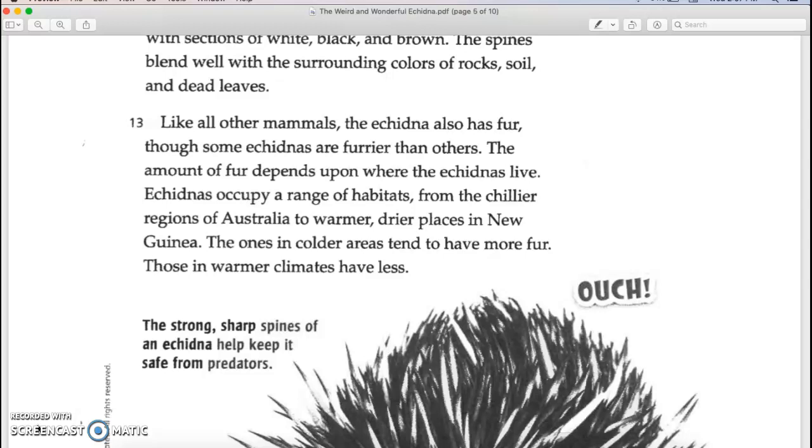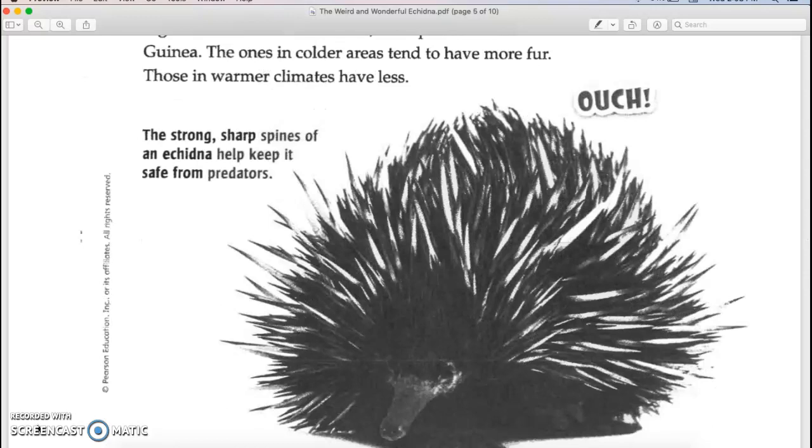Like all other mammals, the echidna also has fur, though some echidnas are furrier than others. The amount of fur depends upon where the echidnas live. Echidnas occupy a range of habitats from the chillier regions of Australia to the warmer, drier places in New Guinea. The ones in colder areas tend to have more fur, while those in warmer climates have less.